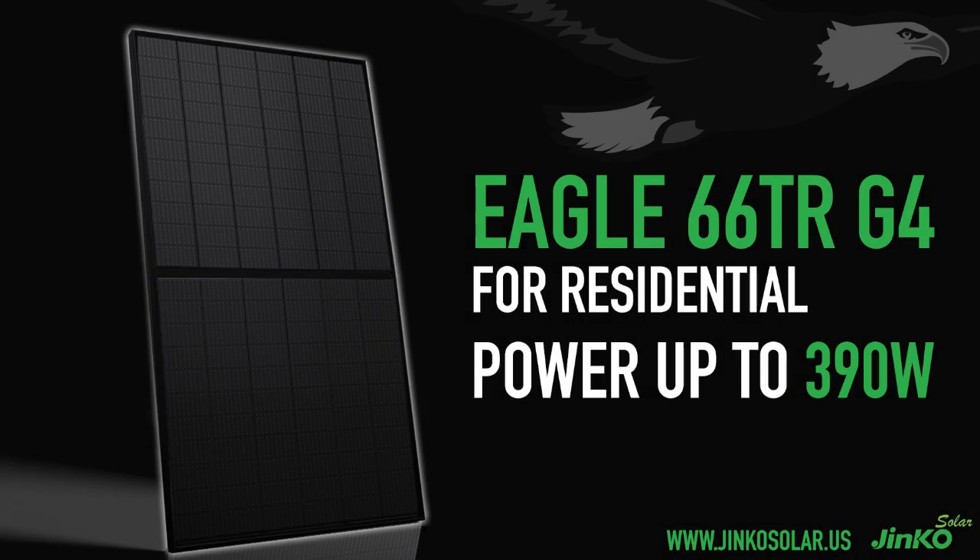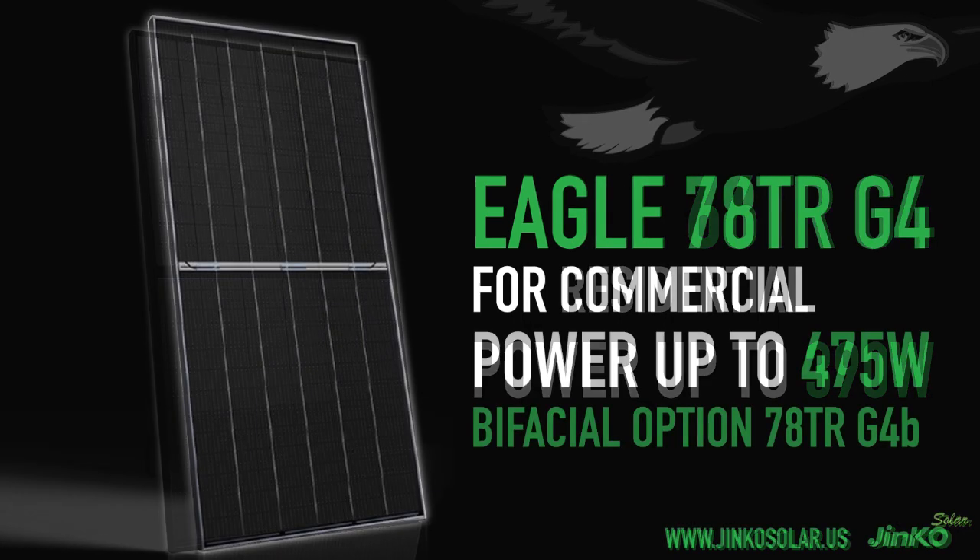JNCO Solar is the top solar module manufacturer, with 70 gigawatts deployed globally and 12 gigawatts deployed here in the U.S. This year, it is launching a new panel, the Eagle TR G4 series, targeted specifically at the U.S. residential and commercial DG space.